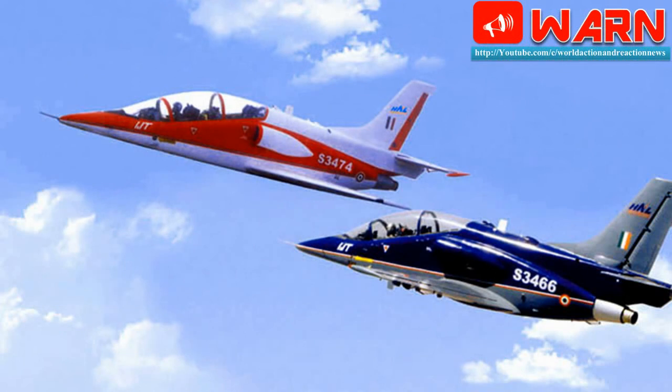This indigenous mission computer in a dual redundant configuration has additional capabilities such as Digital Map Generation, which provides improved situational awareness. The embedded virtual training system, EVTS, offers improved training capability over the existing system.